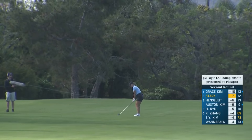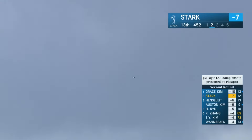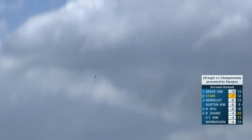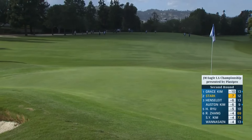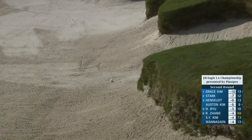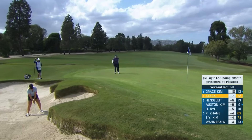More holes in a moment with Tom and Allison. Maya Stark first — plenty of firepower sending it here on this par 5. What a shot. Almost too much. That's not a bad leave there on the upslope from the bunker, the third at the par 5, 13th for Stark.